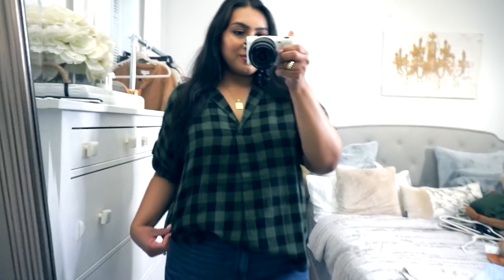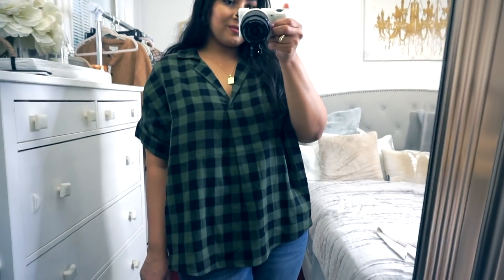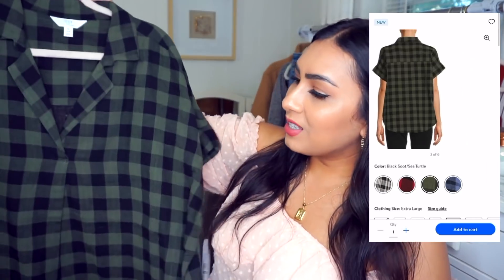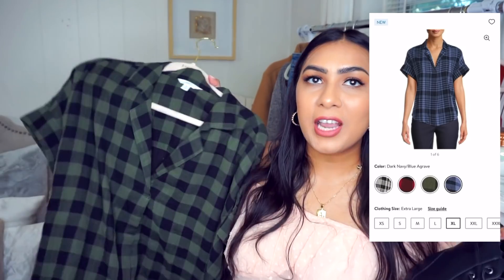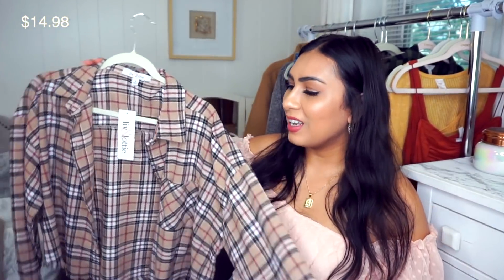Next is a short sleeve flannel shirt — it also comes in a long sleeve button version which I'll link below. If you like flannels but not long sleeves, this one has a nice little v-neck and a collar in a flowy style. It looks really nice tucked into jeans. The material is definitely thicker, so more suitable for fall weather. I love this army green color — it would go really nicely with the combat boots and some jeans for a cute fall outfit.